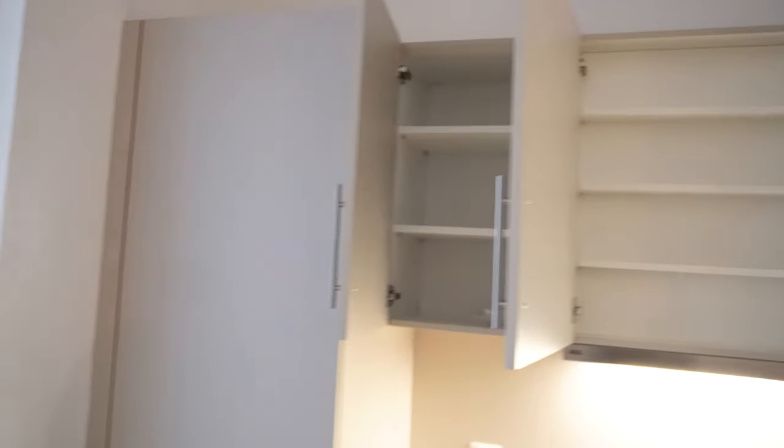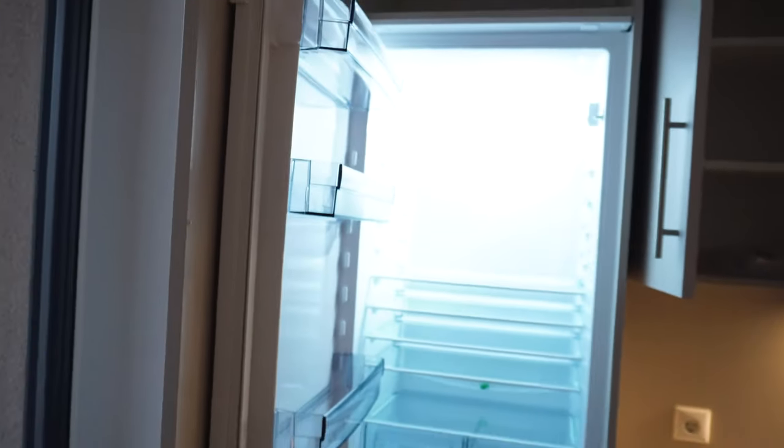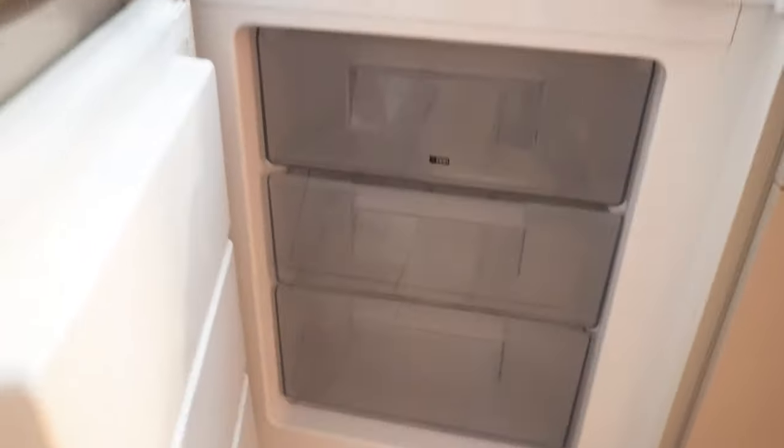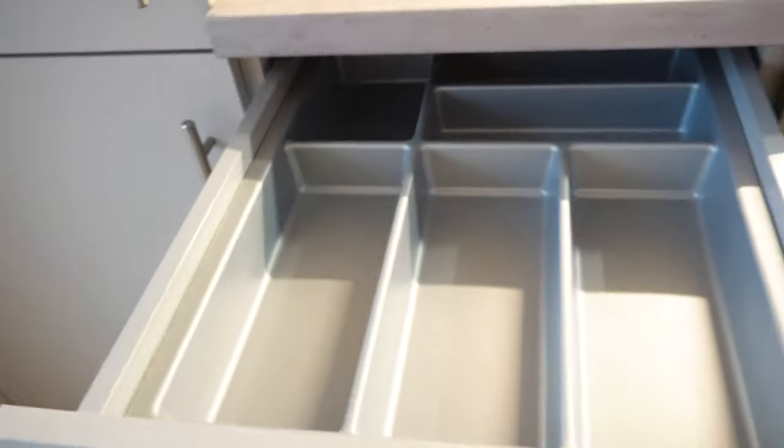And this is my kitchen. I love the cabinets — they're not bad. This is the fridge, which is big, and this is the freezer. Yeah, this is the home — I just can't believe it.